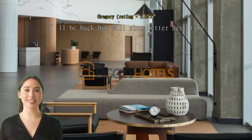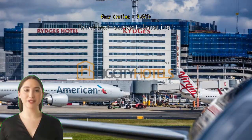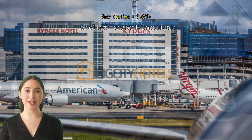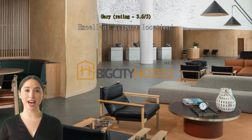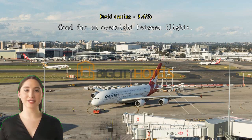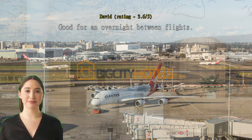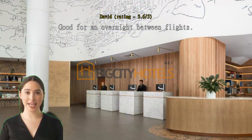I'll be back but will shop better next time. Convenient and nice vibe with good facilities. Excellent airport location. Perfect location for an early flight. Good for an overnight between flights. Right at the airport across from the terminal, train to downtown just across the service drive at the same end of the terminal — makes it convenient to be downtown in 20 minutes.